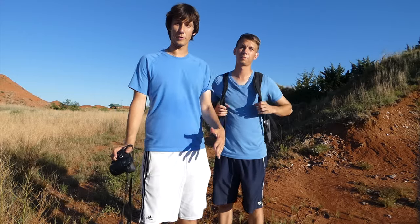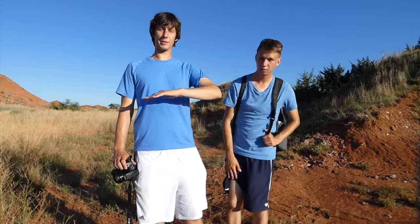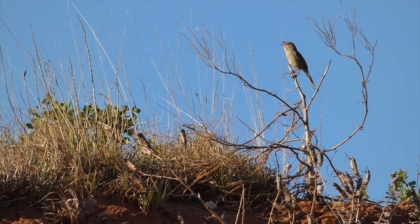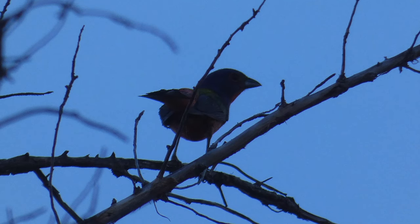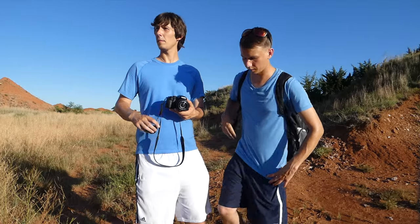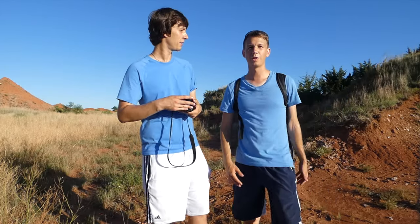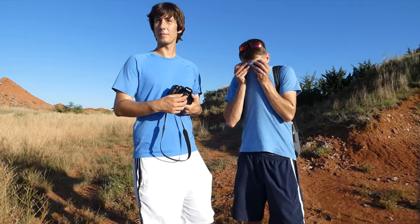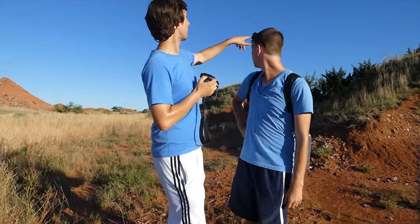We just found the rufous-crowned sparrow, which was really cool — that's a lifer for both of us. We heard them singing and then eventually saw one pop up on the branches. Also hearing a lot of lark sparrows, and there are also painted buntings which are very elusive. Looking for this rufous-crowned sparrow was quite the hike — I feel a little beat up, everything we walked through, all the sweat.